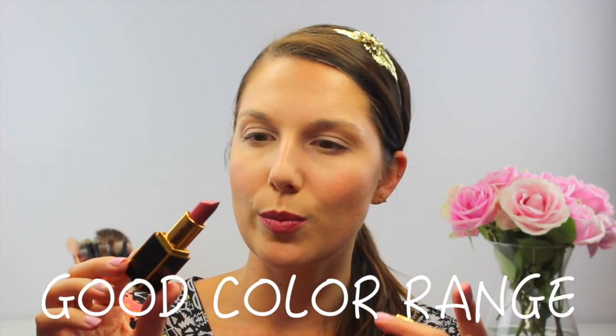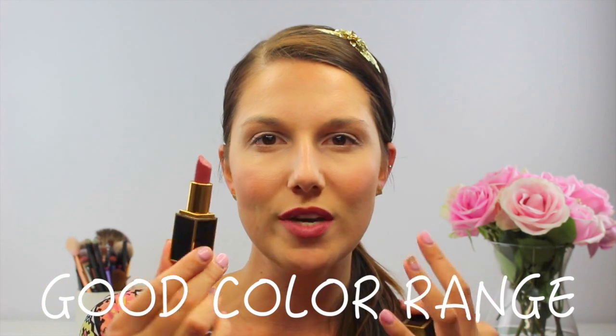This is called Pussycat 04. I'm not sure if it's limited edition or if it's still available — I will leave a link down below in my description box, so definitely check that out. But it is the most beautiful, light, pinky, purpley, nude tone. There are so many different hues of color in this particular shade.